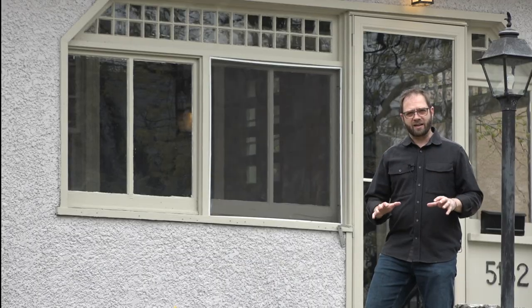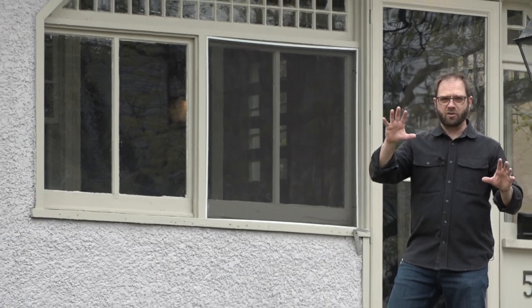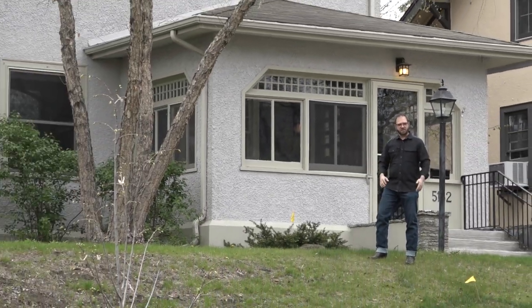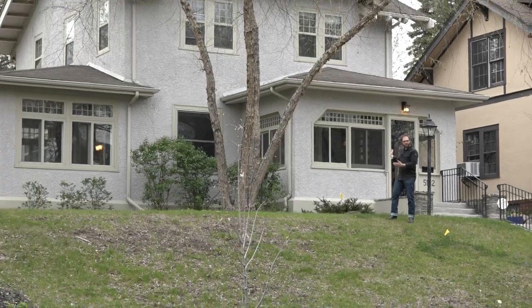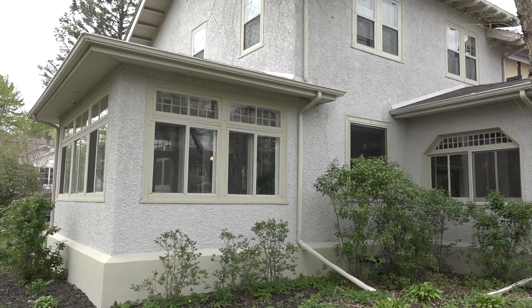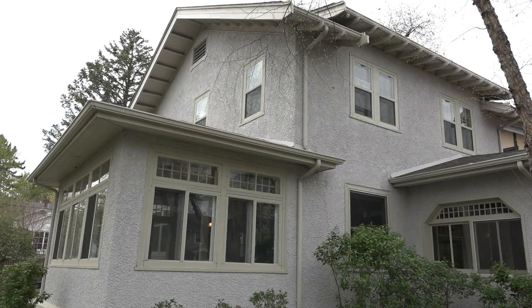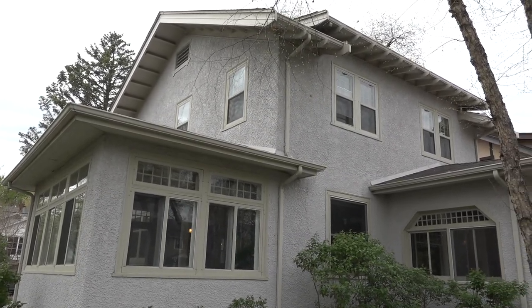And because it's remodeling, nothing is ever a straight line. So we're going to look at a bunch of different parts and pieces on a couple different projects, including this one right behind me. Pretty traditional stucco house — we see a lot of these. There's a little bit of that Frank Lloyd Wright-y Asian influence going on, some good overhangs. It's got some good bones to it, and at 111 years old, it is a perfect candidate for a healthy renovation.